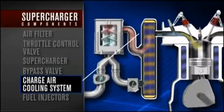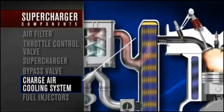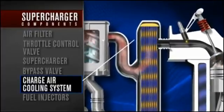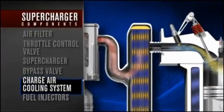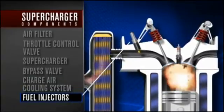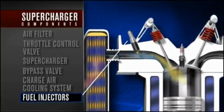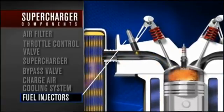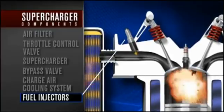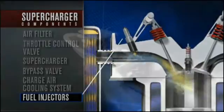Before entering the cylinder, the air passes through the charge air cooling system, which cools the compressed air for maximum combustion efficiency. The final key component is the Verrado fuel injection system — a true multi-port timed injection that is also water-cooled — giving Verrado a significant advantage in fuel efficiency and performance over competitive fuel systems.